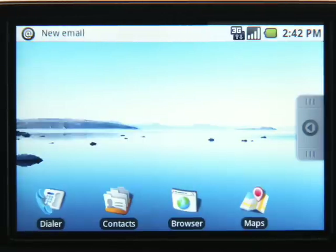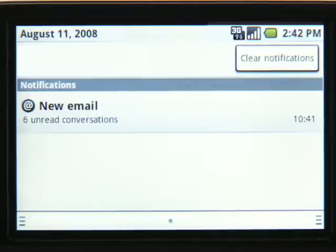So whatever you do on your device will appear on your computer and vice versa. With support for push email, incoming messages are delivered instantly and notifications automatically appear in the notification pane.